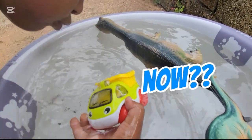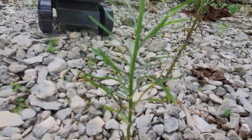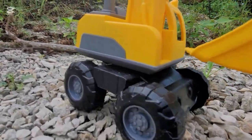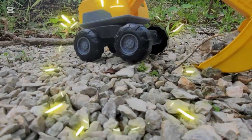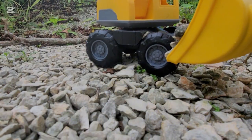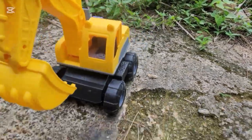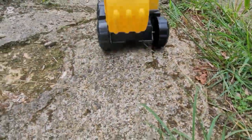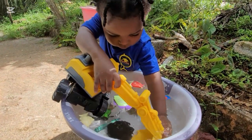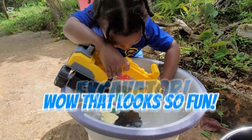Now what could that be now? Oh yes, it's a really big excavator! The excavator is digging the earth! Wow! I think that's my favorite truck. CJ enjoys playing with his excavator. Wow, that looks so fun.